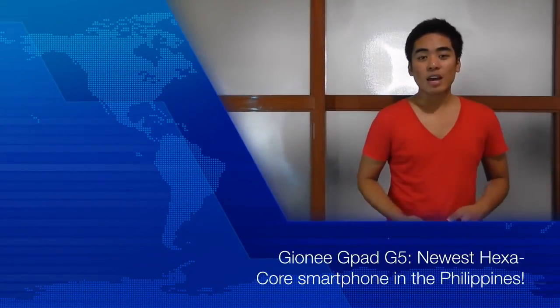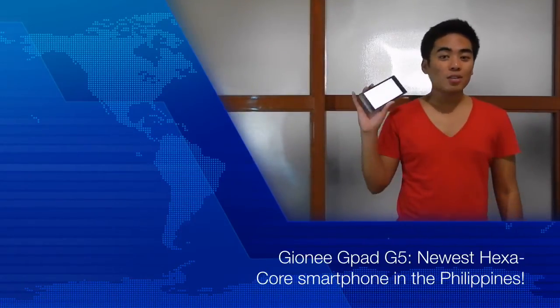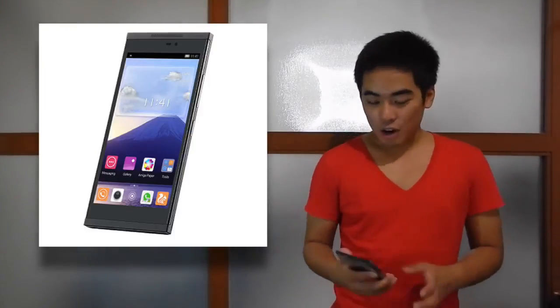Now for our last topic this week — the Gionee G-Pad G5. It's the newest phablet from Gionee to arrive in the Philippines. This is actually the device I'm using right now. What's interesting about it is that it has a hexa-core processor — not quad-core, not octa-core, but hexa-core, which means a 6-core processor.